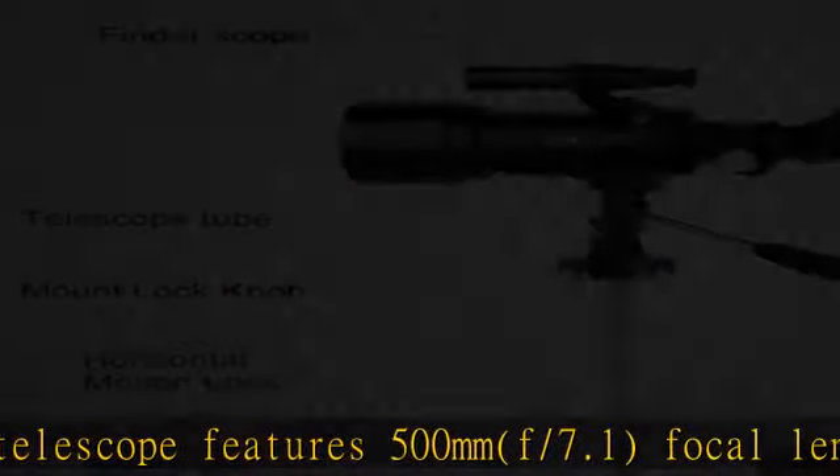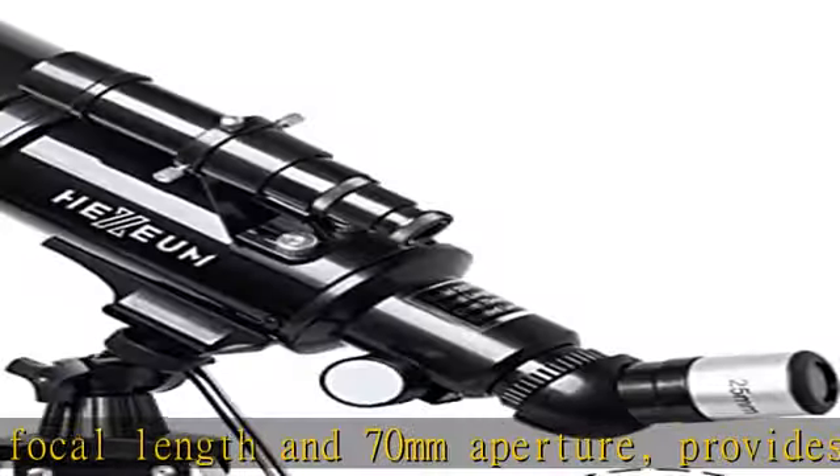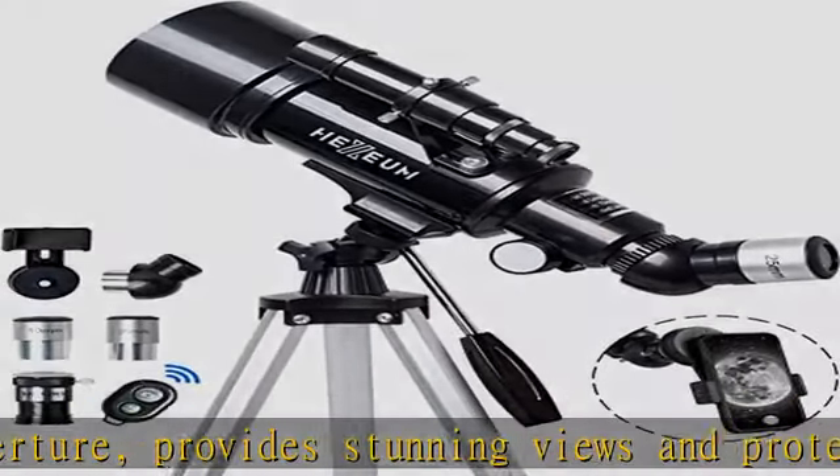18x high magnification. Our telescope for kids and adults is equipped with two excellent quality eyepieces — 25mm and 10mm — and a 3x Barlow lens.